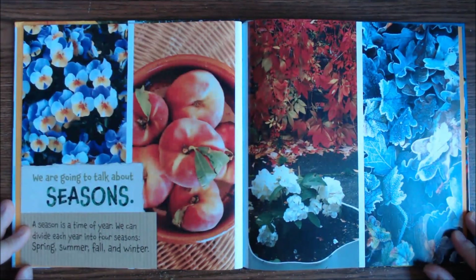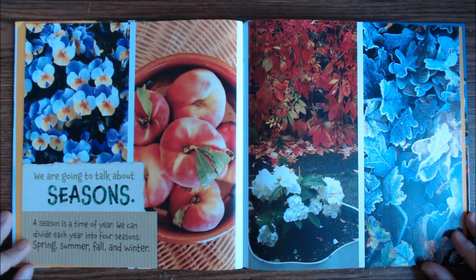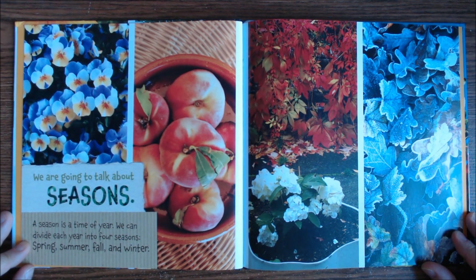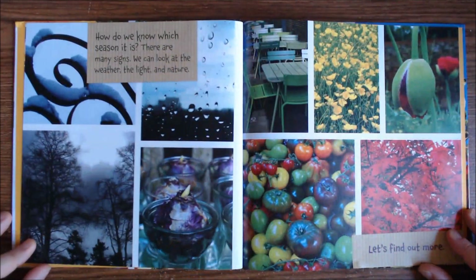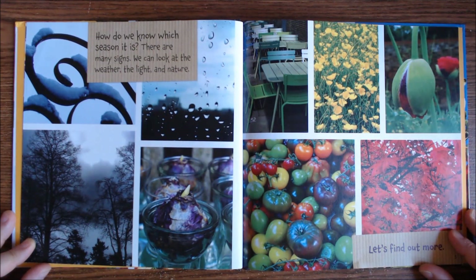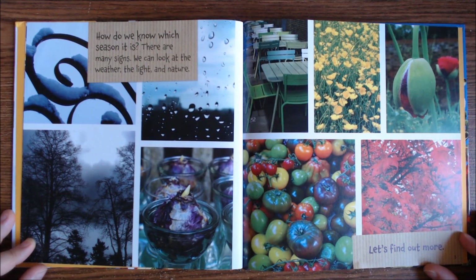We are going to talk about seasons. A season is a time of year. We can divide each year into four seasons: spring, summer, fall, and winter. How do we know which season it is? There are many signs. We can look at the weather, the light, and nature. Let's find out more.